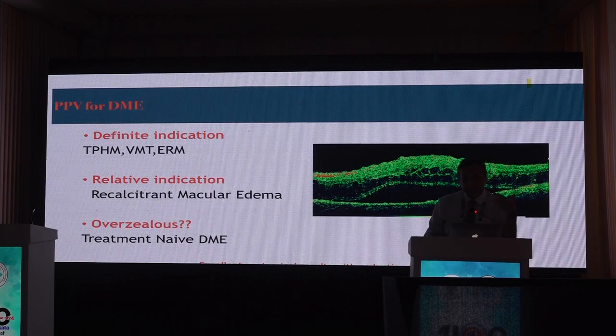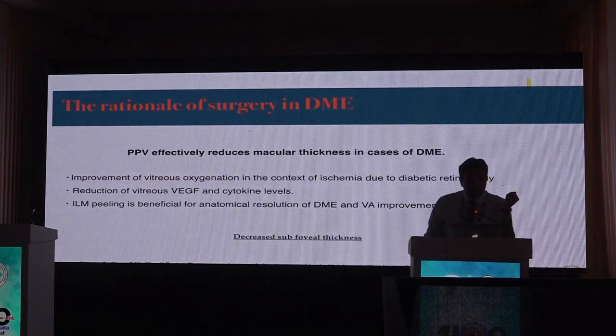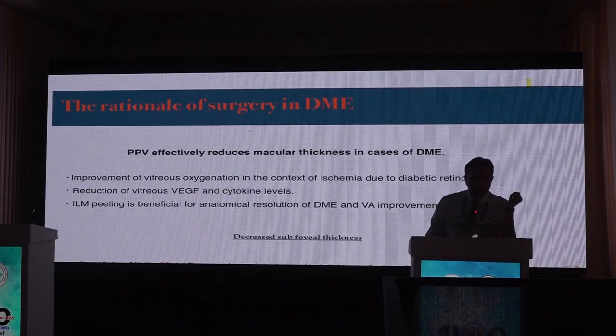These surgeries yield excellent anatomical results with reduction in central subfield thickness. The rationale is that vitrectomy improves vitreous oxygenation and reduces vitreous VEGF and cytokine levels. ILM peeling is beneficial for anatomical resolution of DME and hypothetically for visual improvement as well. The common denominator across all approaches is a decrease in subfoveal thickness.